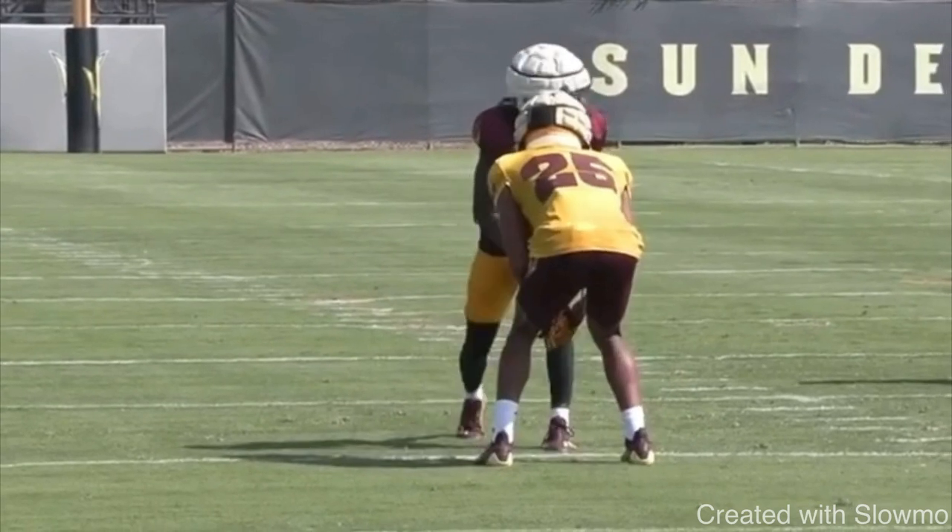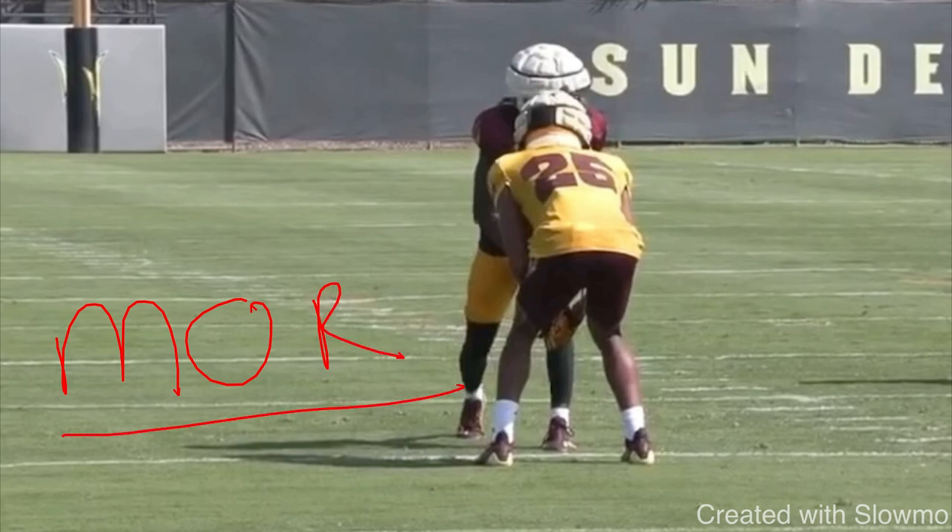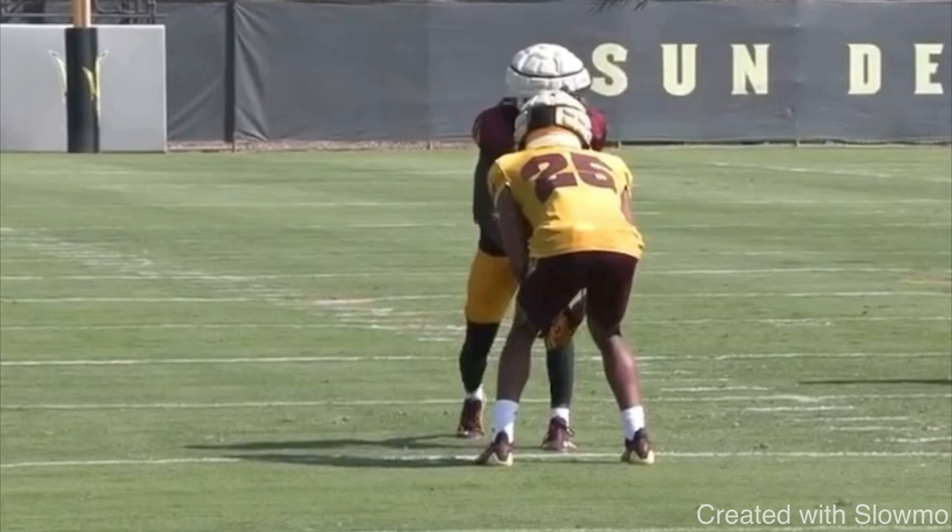Next clip: how would you guys run a non-mandatory outside release? An MOR — mandatory outside release, also called must outside release — means we have to get outside. But this specific fade route is not a mandatory outside release. Does that mean you should always take an inside release? No, it varies. So how would you run a fade route versus this specific coverage if it's not an MOR? Go ahead and pause the video and think about your answer.